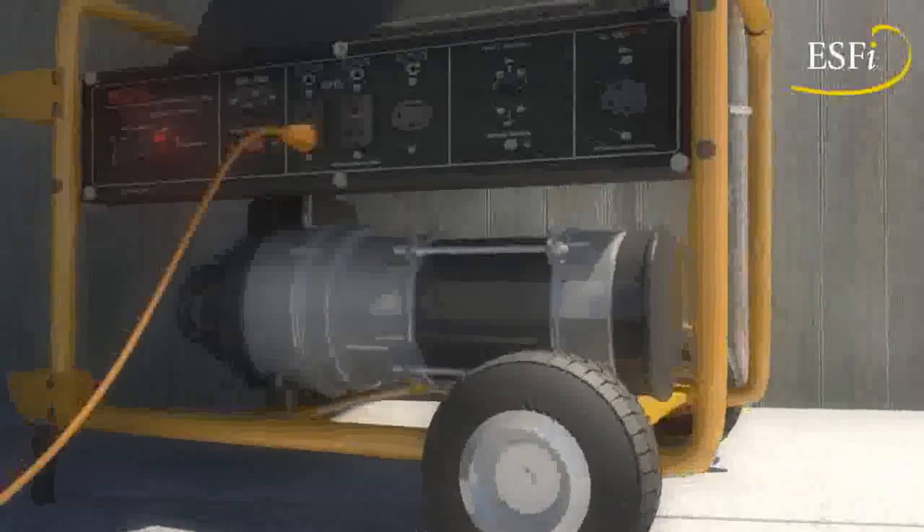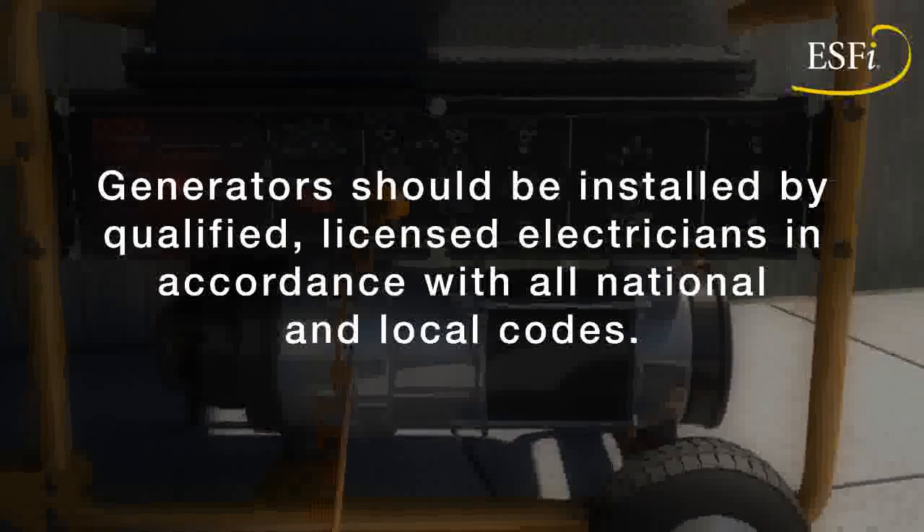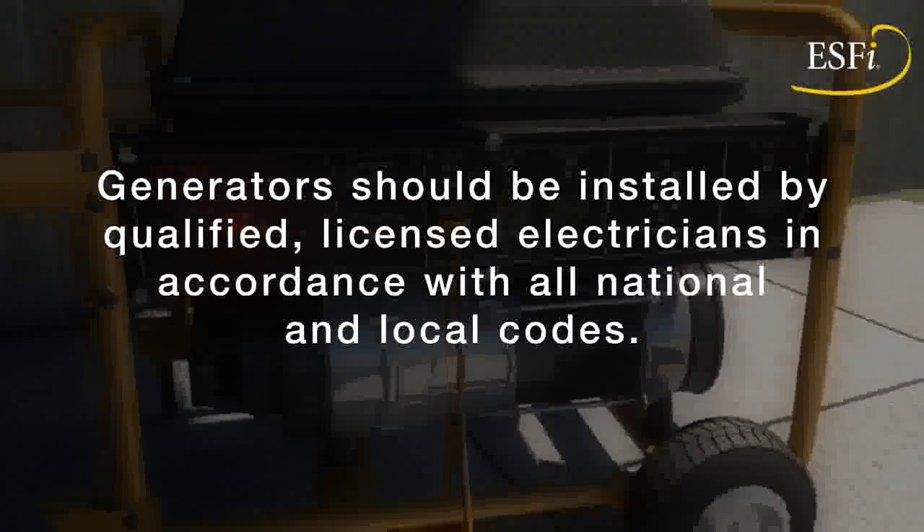ESFI strongly recommends that home generators be installed by qualified, licensed electricians in accordance with all national and local codes.